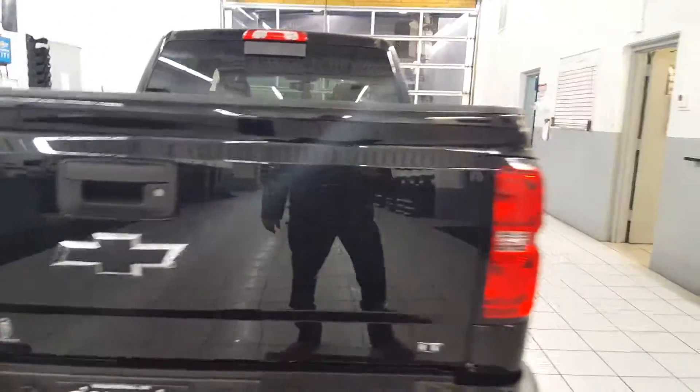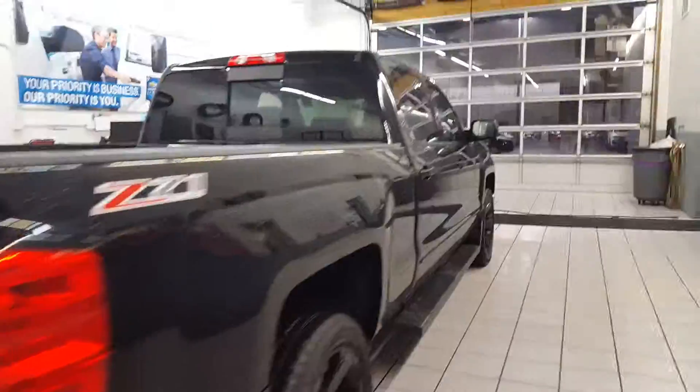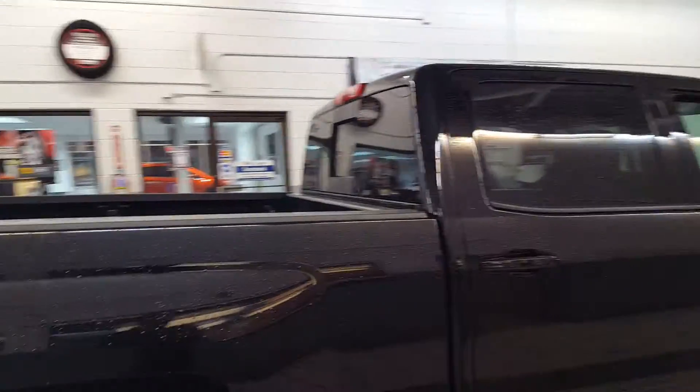Backup cam, they come with backup sensors, a lot of safety features if that's what you're looking for, rear sliding window, running boards.